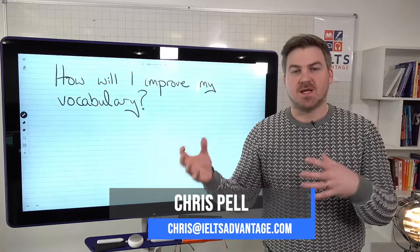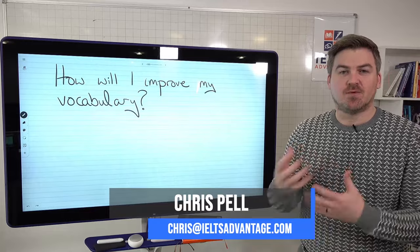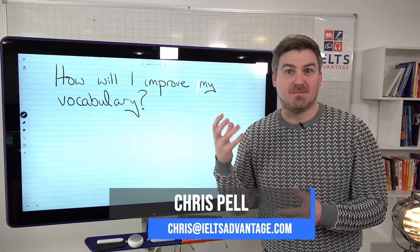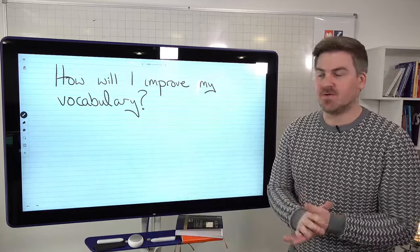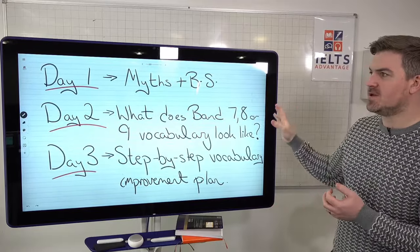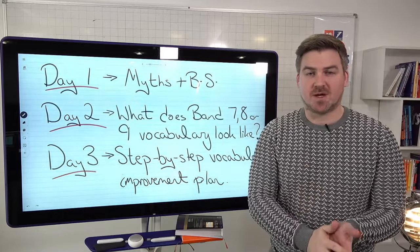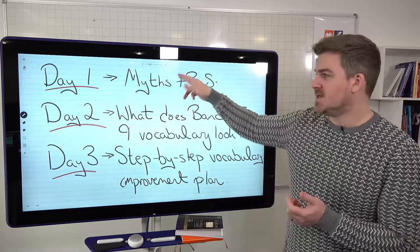What will I do each day to expand the range of my vocabulary and improve my use of vocabulary so that I can improve my reading, my speaking, my writing and my listening? Everything on the IELTS test is affected by your vocabulary level. If you have not looked at day one or day two, you can check these out on our Facebook page and our YouTube channel — just look for vocabulary mini course day one and day two.